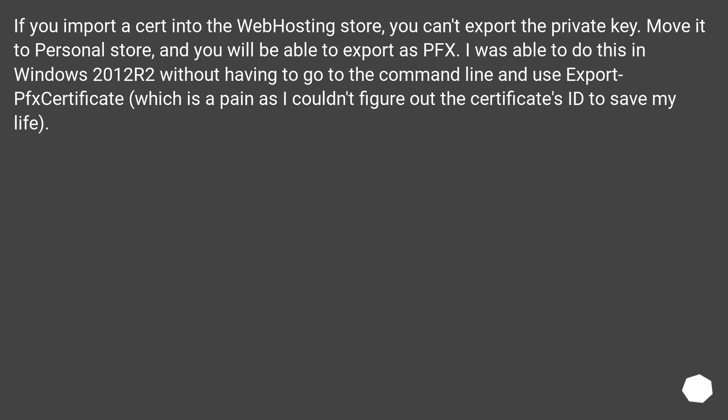If you import a cert into the web hosting store, you can't export the private key. Move it to the personal store, and you will be able to export as PFX. I was able to do this in Windows Server 2012 R2 without having to go to the command line and use Export-Certificate, which is a pain as I couldn't figure out the certificate thumbprint to save my life.